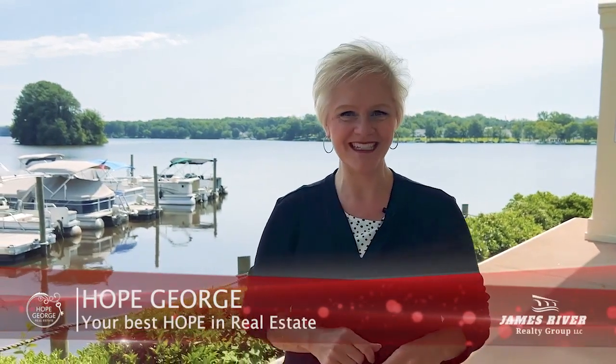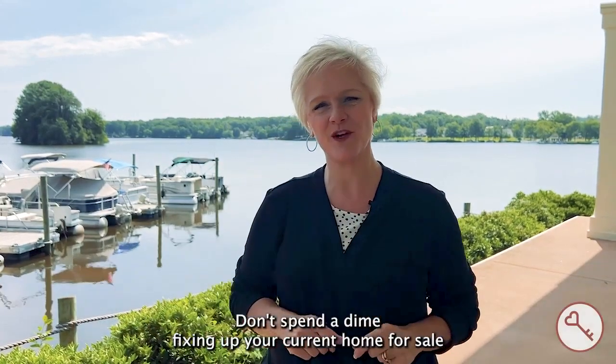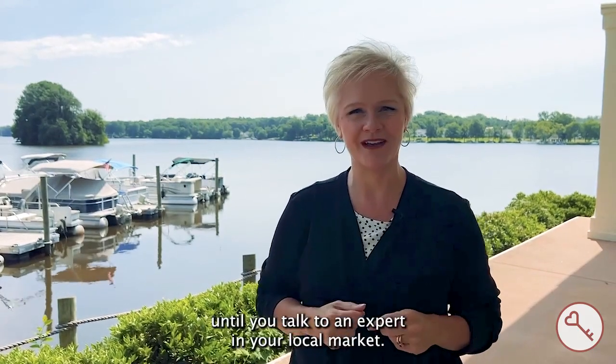Hi, I'm Hope George with Hope George Real Estate and James River Realty Group. Don't spend a dime fixing up your current home for sale until you talk to an expert in your local market.